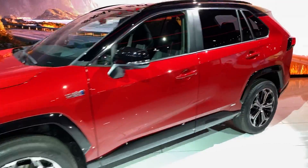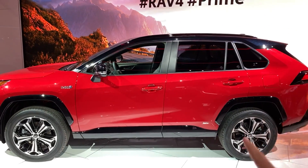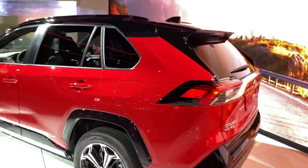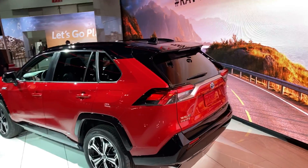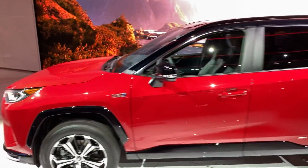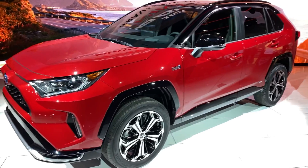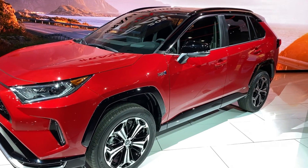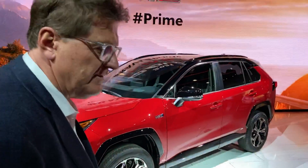Toyota is targeting about 39 miles of all-electric range on this vehicle, and it's only available in two trims: SE and XSE. If you're at a stoplight and one of these rolls up next to you — or even the previous generation RAV4 with the little V6 badge — I promise you do not want to race that car. This one is all-wheel drive and all-weather capable. It uses a very similar AWD system to the standard Toyota RAV4 Hybrid: front wheels powered by gas, rear wheels powered by electricity.